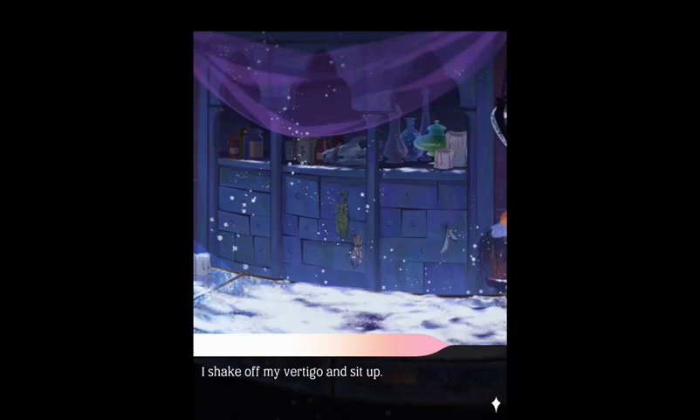So it's cold. We're in our shop. I nerd go burr. Nerd go purr. And I shake off my vertigo and I sit up. It looks like my shop, but it can't be — everything is cold, and the jars and counters rimmed with frost.